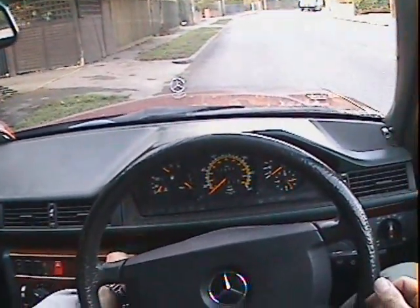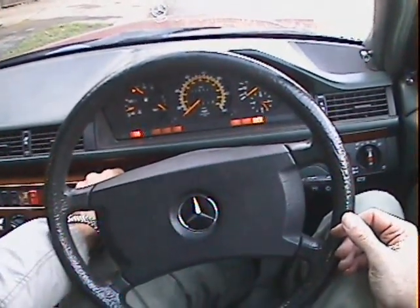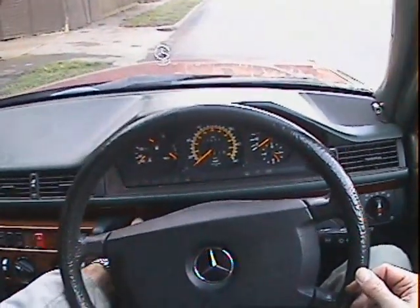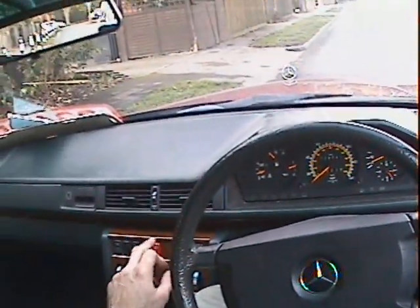Let's take this Mercedes 230TE for a spin. All the warning lights come on as they should, including the ABS light, and it starts beautifully — no problems there at all.